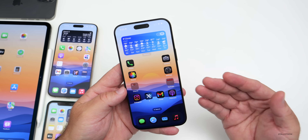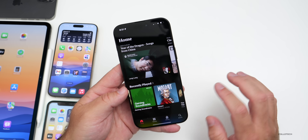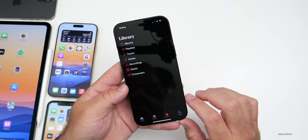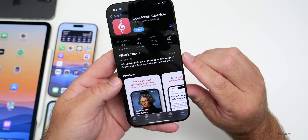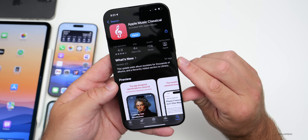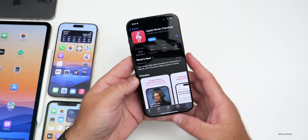Apple released an update to Apple Music Classical this past week, adding thousands of album booklets and a recently added section to the library. If you go to the App Store you can see it says this update adds album booklets for thousands of albums and a recently added section to library, so if you use Apple Music Classical, that's been updated.